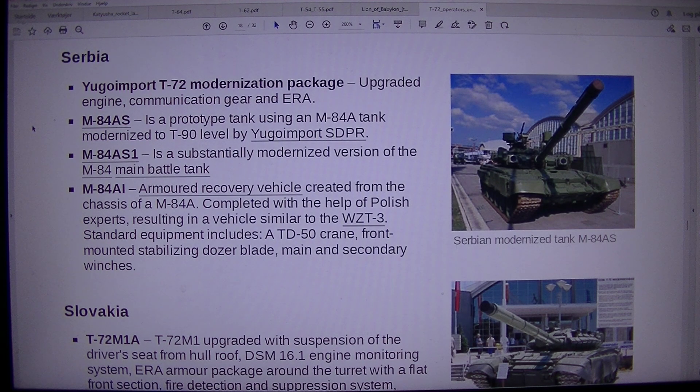M84AS1 is a substantially modernized version of the M84 main battle tank. M84 AI is an armored recovery vehicle created from the chassis of an M84A, completed with the help of Polish experts, resulting in a vehicle similar to the WZ-T3. Standard equipment includes a TD-50 crane, front-mounted stabilizing dozer blade, and main and secondary winches.